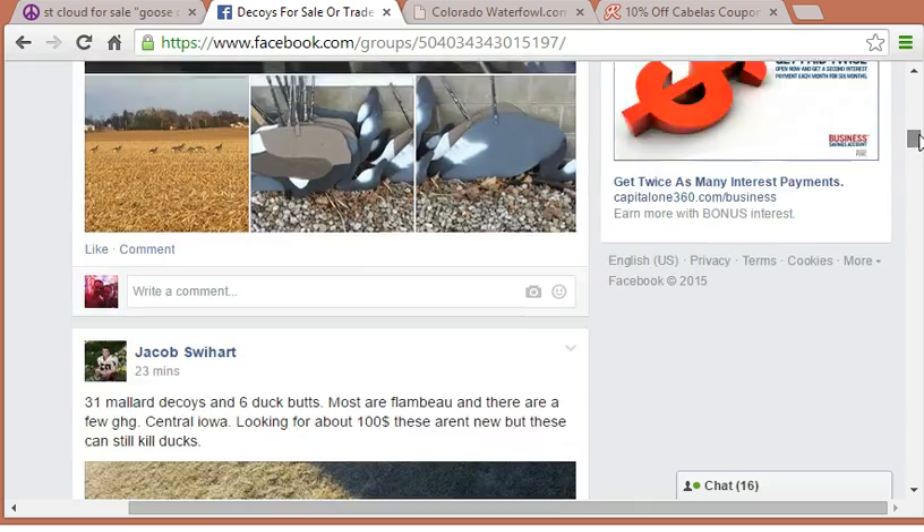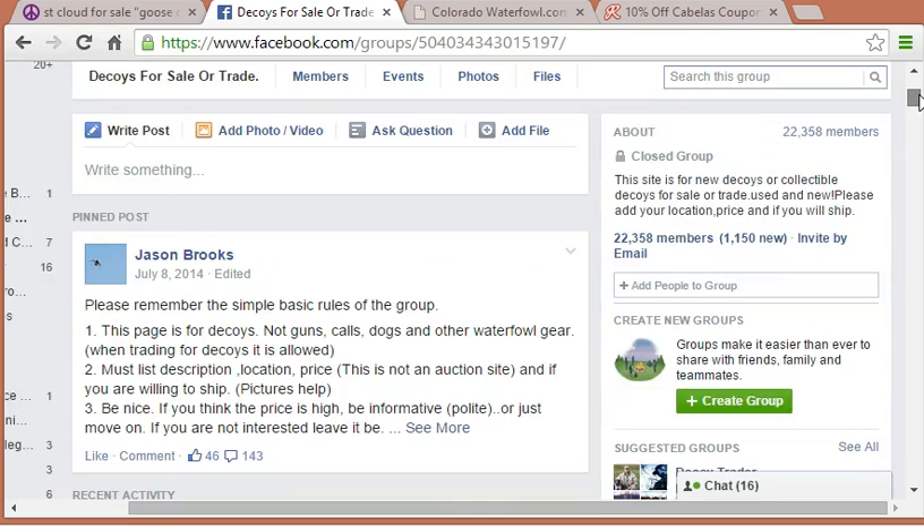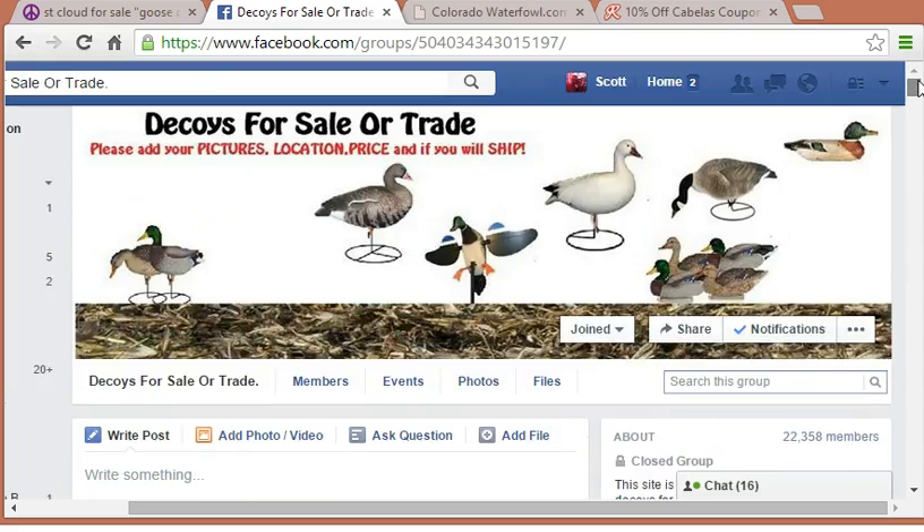That's actually kind of nice because it'll come right up in your Facebook feed, and when new offers come out you can just check those.